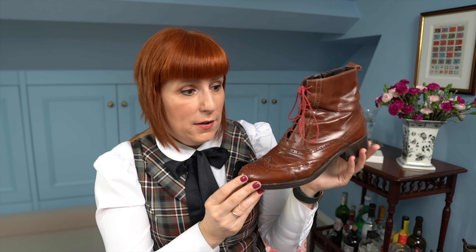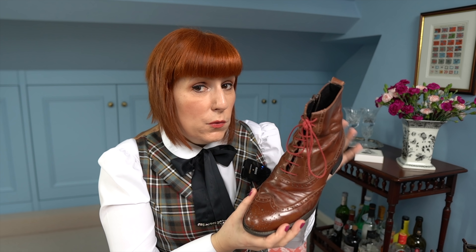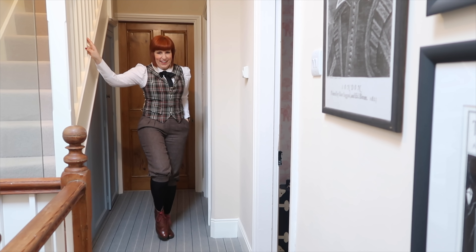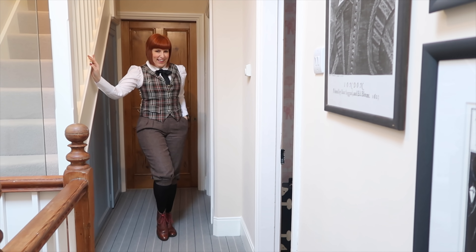Absolutely stunning and incredibly comfortable. I also wear them with my Laura Ashley dress and with my tweed skirt, but I want to show you how I wear them with trousers. I have incredible tweed plus-twos that I really love especially in winter, and these ones look amazing with the plus-twos. You can see the style that I'm really passionate about.